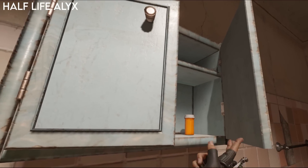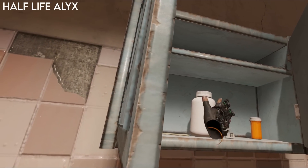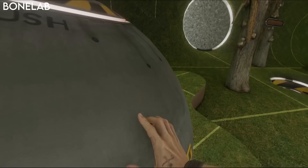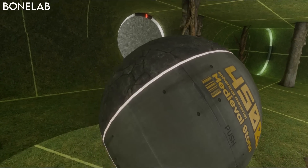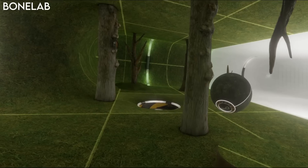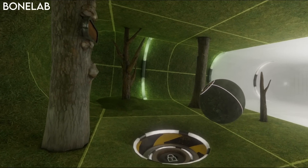Valve made sure that everything you would expect to be able to pick up, you could. They also gave people a reason to go searching in every nook and cranny by hiding ammo and resin, which was used to upgrade guns in the game. Another game that really embraced physics and VR was Boneworks and its sequel, BoneLab. They made sure you could pick up pretty much everything in the game, opening up more options and possibilities for the player.